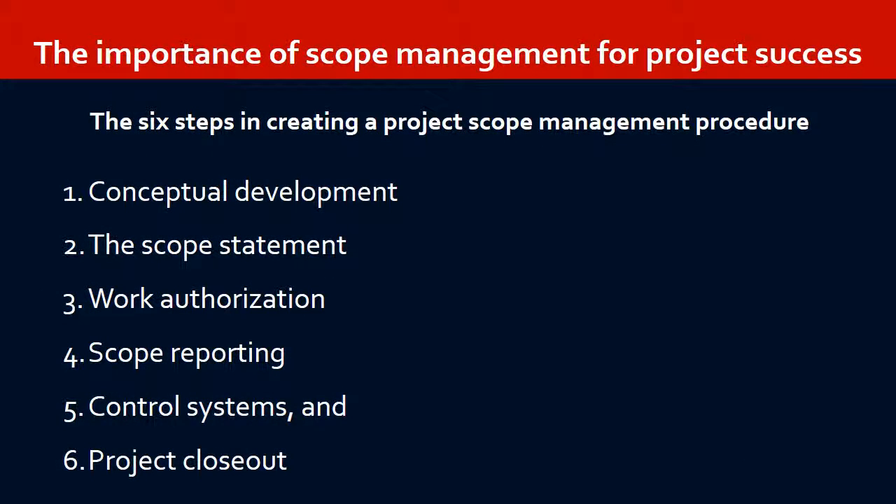The importance of Scope Management for Project Success. Project Scope Management is the detailed development of the project plan to specify the work content and outcomes of the project, the activities that must be performed, the resources consumed, and also the quality standards to be maintained.